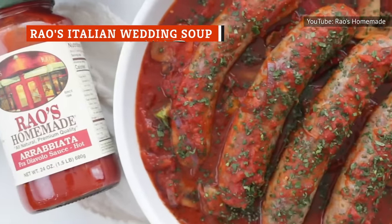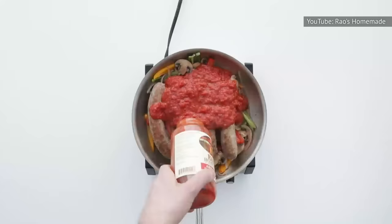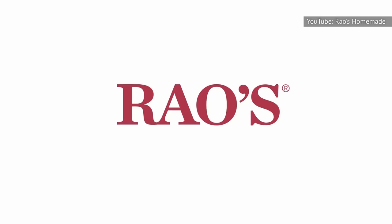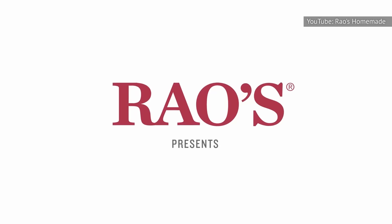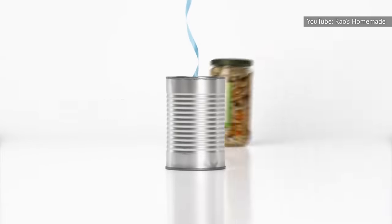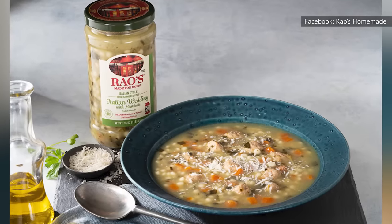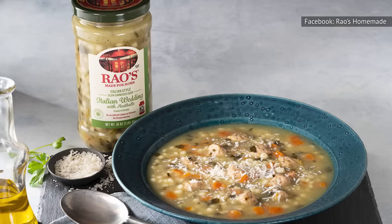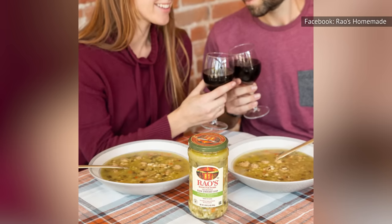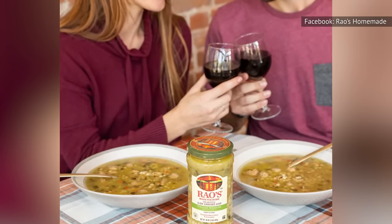Rao's makes highly-rated marinara sauce that is legitimately some of the best stuff you can find anywhere in the world. They've become a trusted brand for quality. Rao's soups, which hit shelves for the first time in 2019, must also be really good, right? Tragically, that is far from the case. Rao's Italian wedding soup has beef meatballs, pork meatballs, spinach, carrots, onions, and pasta resting in chicken broth. Those are impeccable ingredients, and Rao's clear soup jar makes it look fancy and could cause your mouth to water.